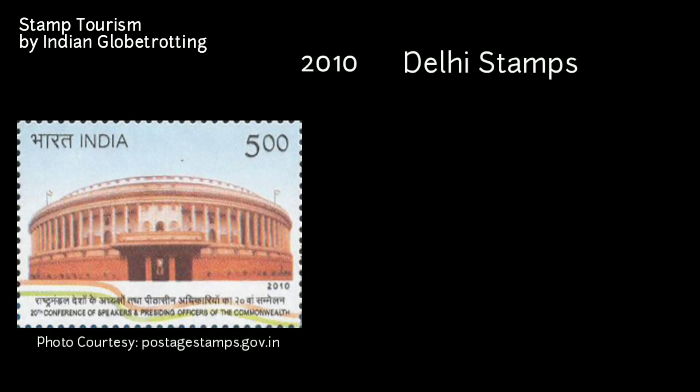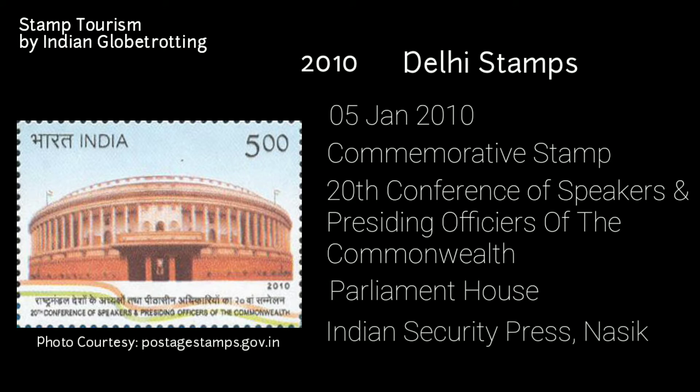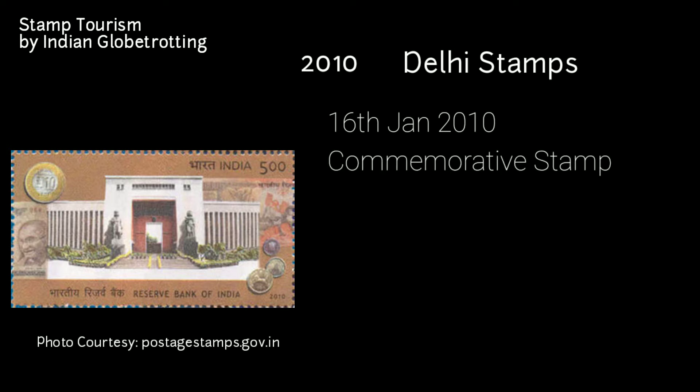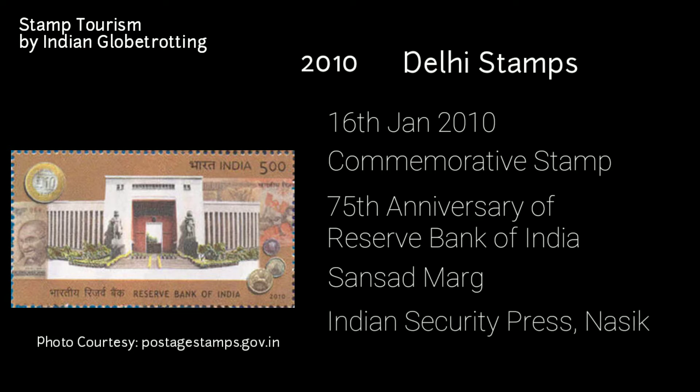Coming to 2010, another stamp on Delhi was released on 5th January 2010 — a commemorative postage stamp on the 20th Conference of Speakers and Presiding Officers of the Commonwealth. The stamp has an image of Parliament House in Delhi, printed at the India Security Press in Nasik, valued at 5 rupees. The next stamp was released on 16th January 2010, commemorating the 75th anniversary of the Reserve Bank of India. The stamp has an image of the RBI office on Sansad Marg in New Delhi, with the Yaksha and Yakshini standing guard at the entrance, amalgamating India's rich mythological past. It was printed at the India Security Press in Nasik and has a value of 5 rupees.